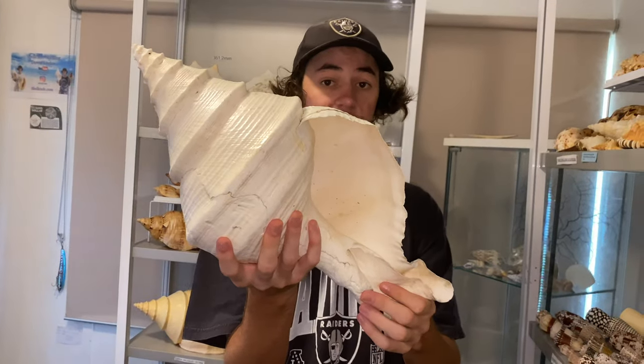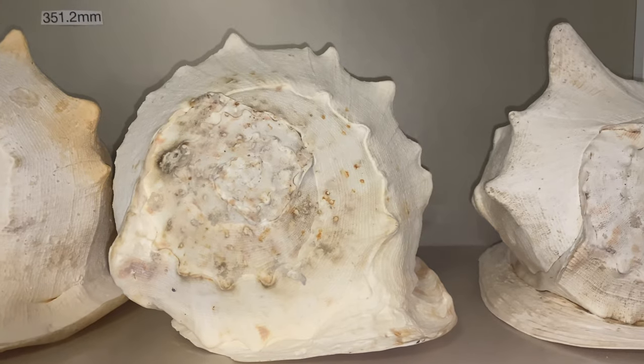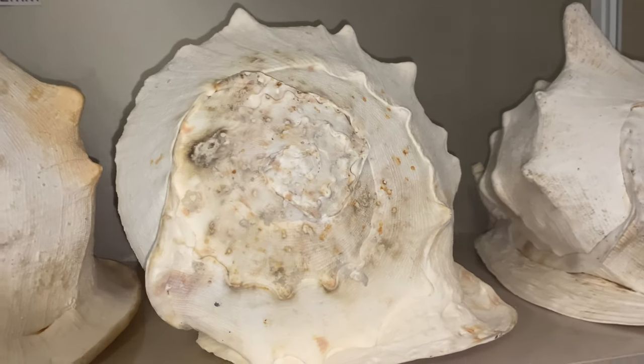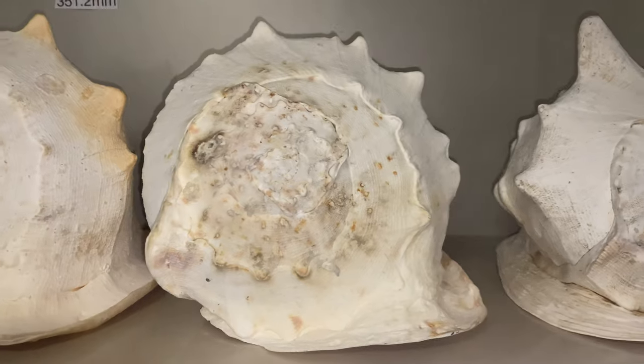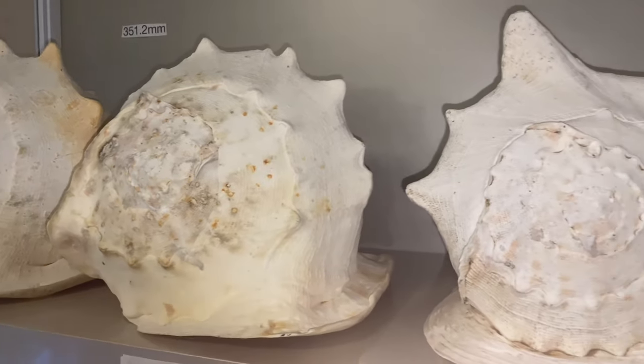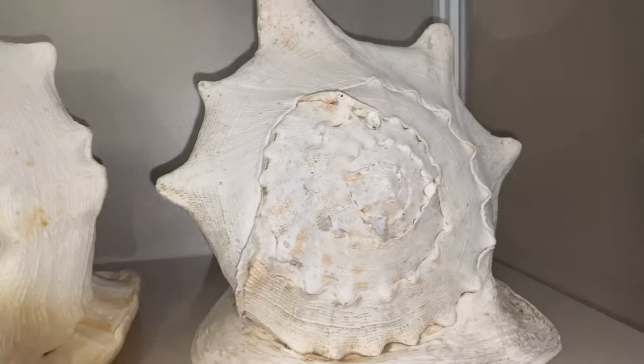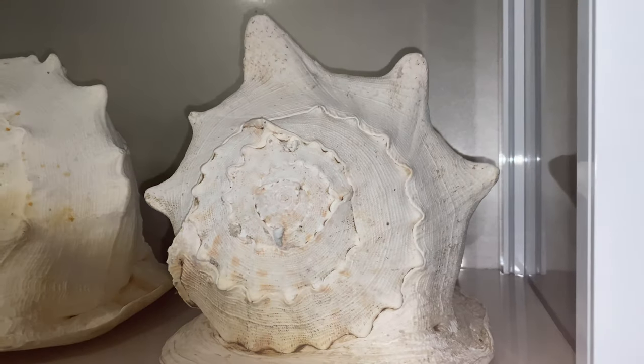Let's take a look at what else we've got. We have two more helmet shells here. As you can see, this one is only about 340 millimeters in length — it is still huge, but not quite that huge. So that one's also up for sale on the website. And this one here I believe is as well — it's more of a skinnier shell, but nonetheless it is still giant.